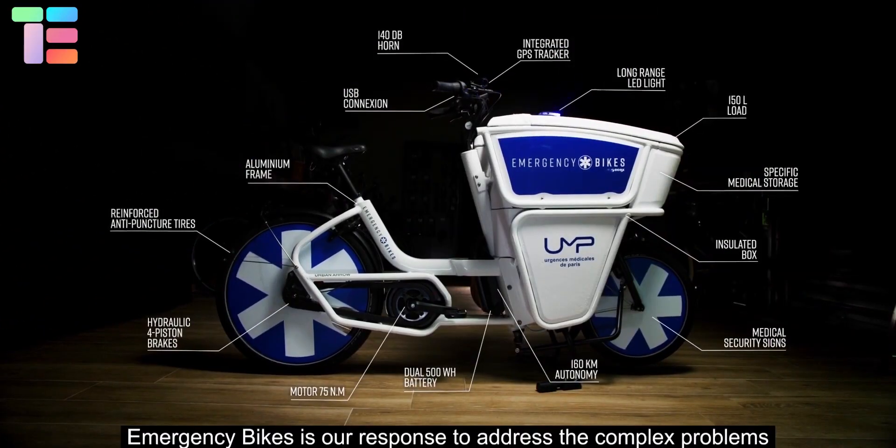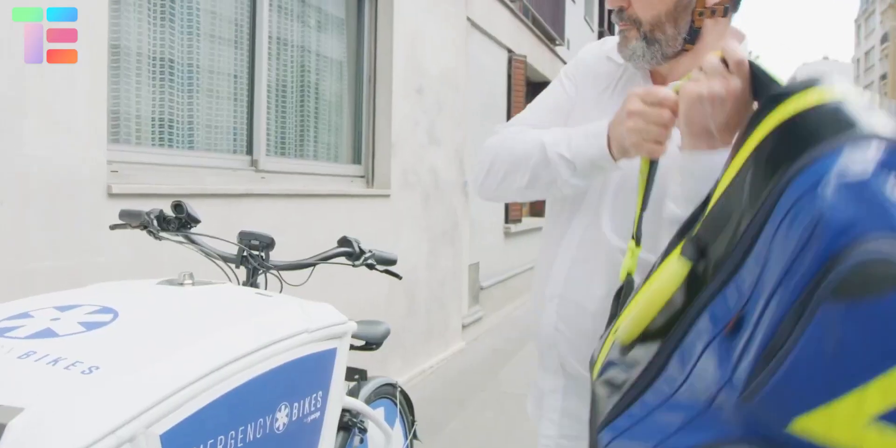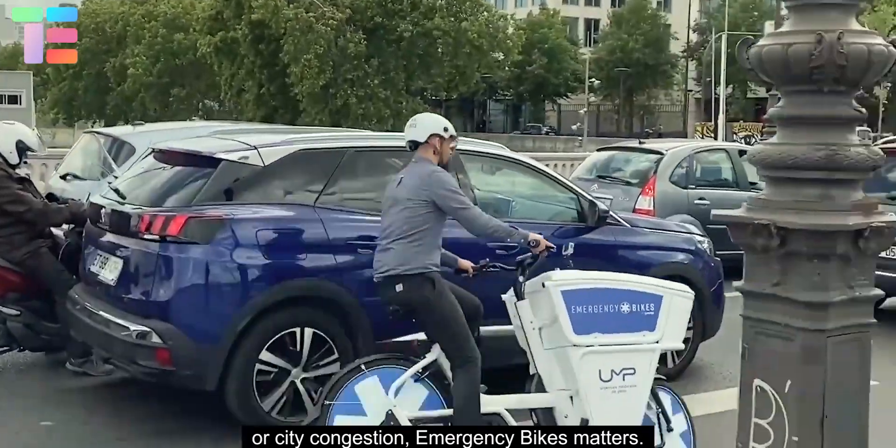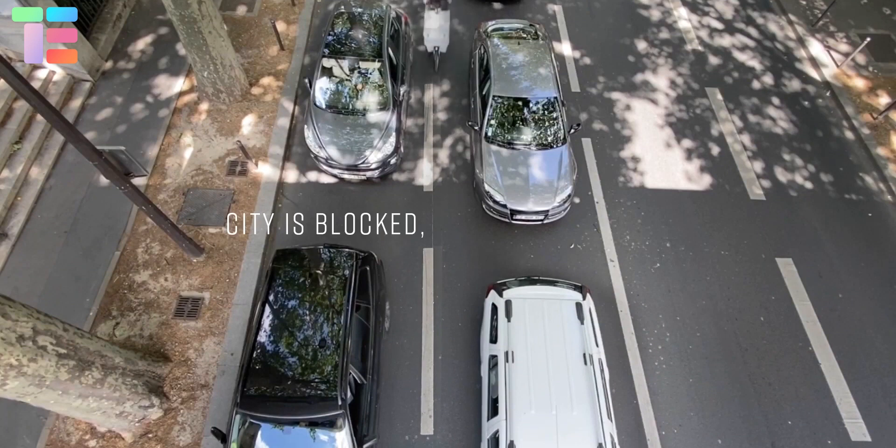The Ecox Emergency Bike is a custom-designed emergency bike by One Demand Thompson. The Cox helps doctors reach their destination in an emergency. Its anti-puncture tires and hydraulic four-piston brakes allow a smooth and flexible ride through traffic.